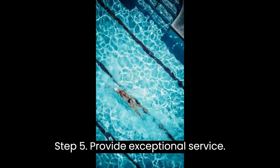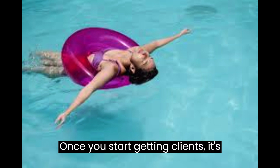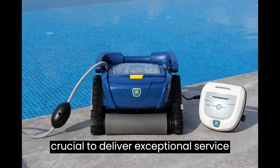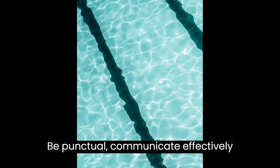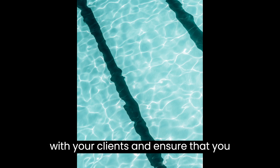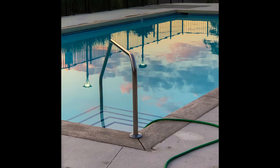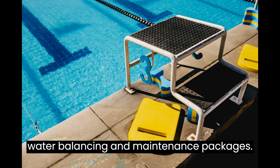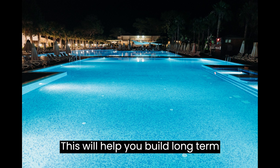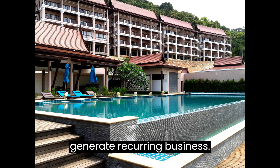Step 5: Provide Exceptional Service. Once you start getting clients, it's crucial to deliver exceptional service to build a strong reputation. Be punctual, communicate effectively with your clients, and ensure that you provide thorough pool cleaning services. Go the extra mile by offering additional services like pool equipment repairs, water balancing, and maintenance packages. This will help you build long-term relationships with your clients and generate recurring business.